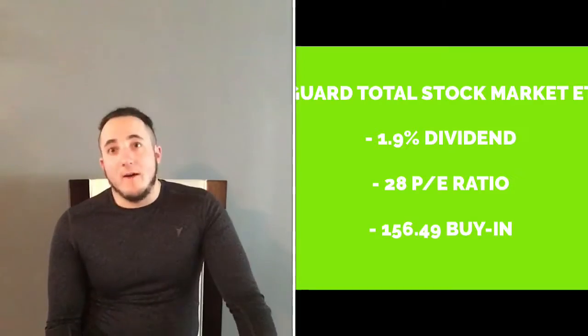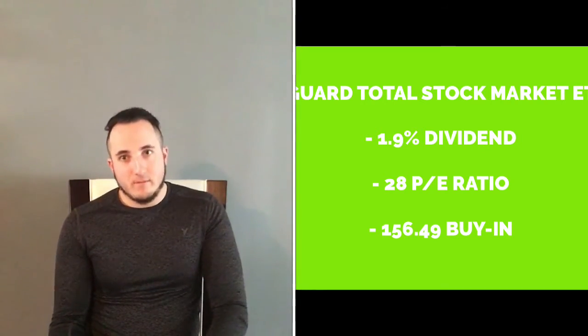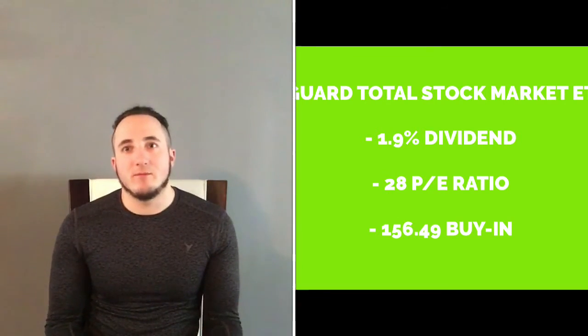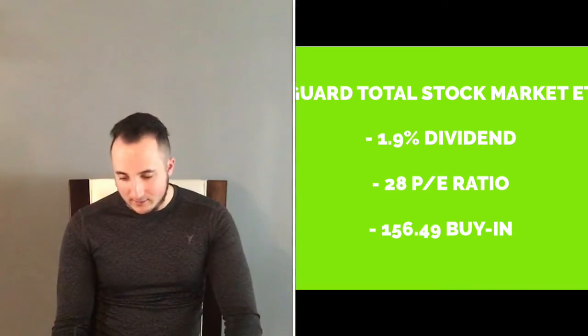AT&T also has DirecTV for their television service and has multiple streams of income. Next I'm going to go over the ETF — it's the Vanguard Total Stock ETF, ticker symbol VTI. It has a 1.9% dividend, which isn't the best, but it's an ETF which is less volatile. You won't get the highest dividend but it's a little bit safer. Its PE ratio right now is 28.